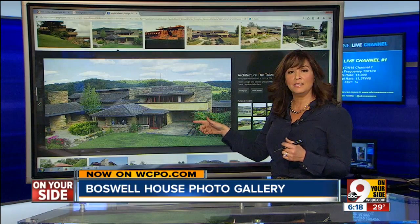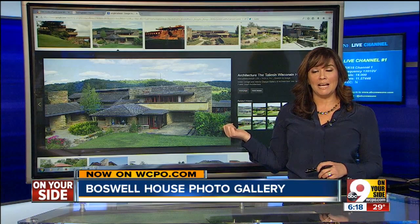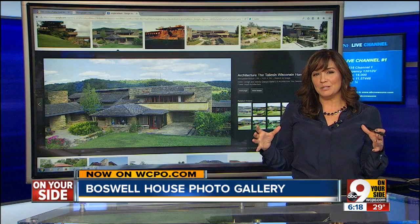This is all on WCPO.com — tons of photos there of that house you just saw. Right now on WCPO.com, find that photo gallery of the Boswell House. It really is such a definitive style, and so many people love it — some people, not so much. Not much room for the king-size bed. But really, really interesting to see.